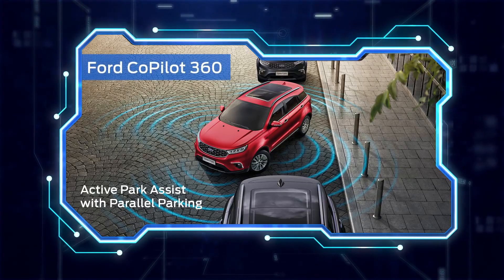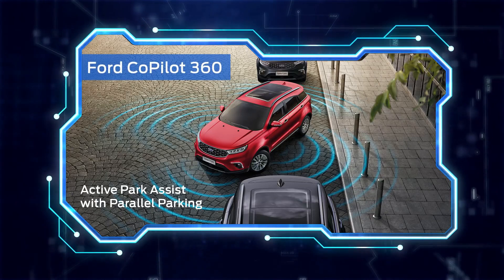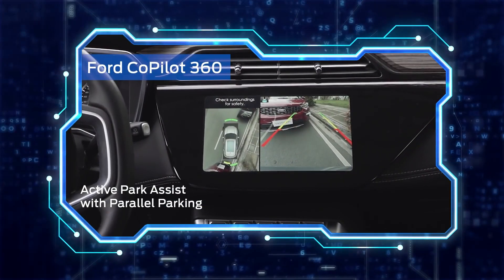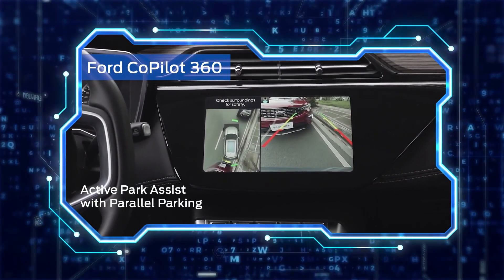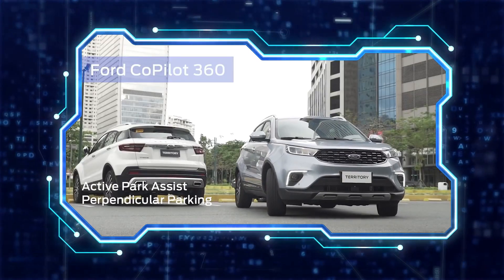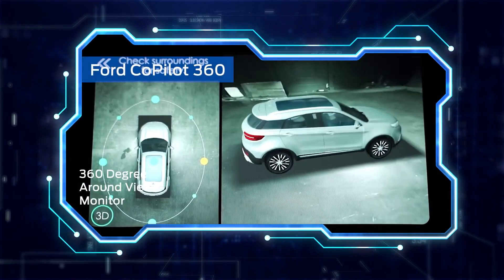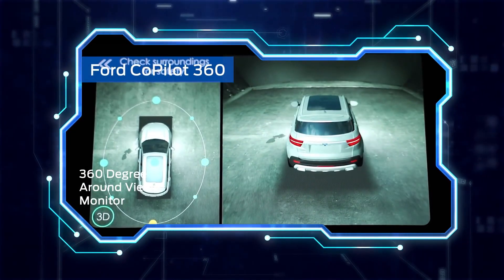It also comes with Ford Co-Pilot 360, our suite of driver assist technology that includes Active Park Assist with Parallel Parking, and the Segment First Perpendicular Parking, as well as the 360-degree Round View Monitor.